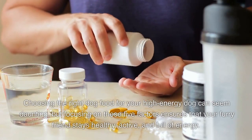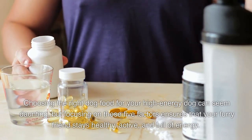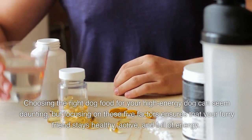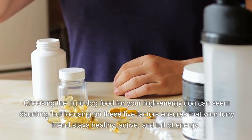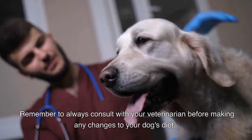Choosing the right dog food for your high-energy dog can seem daunting, but focusing on these five factors ensures that your furry friend stays healthy, active, and full of energy. Remember to always consult with your veterinarian before making any changes to your dog's diet.